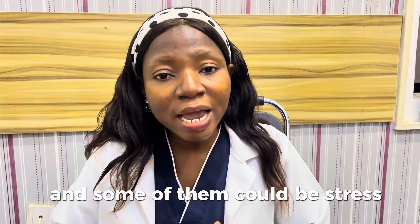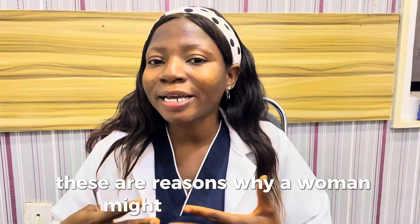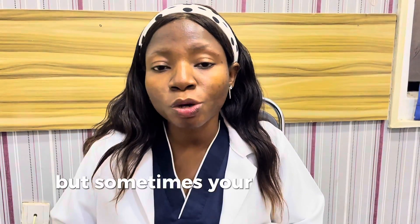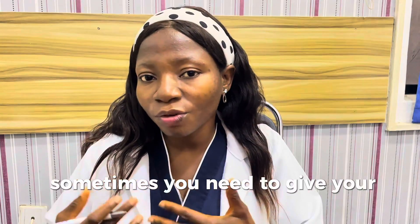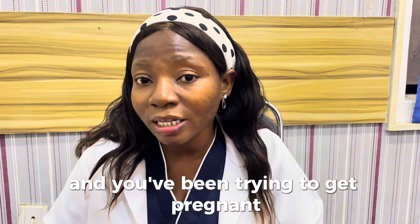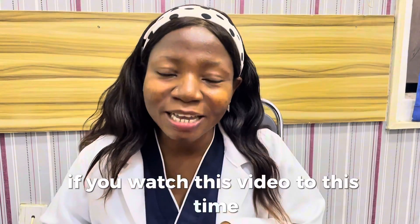There are many reasons why a woman would not be ovulating. Some of them could be stress, thyroid issues, elevated prolactin levels, or hormonal imbalance. Sometimes not ovulating can be temporary and with time you can come back to ovulating again. But sometimes your body needs extra support. So if you notice that you're not ovulating and you've been trying to get pregnant for more than six months and it is not happening, then it is time for you to see the doctor.